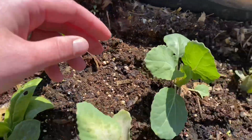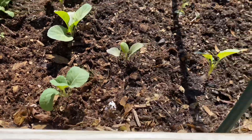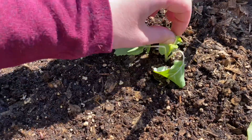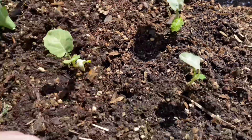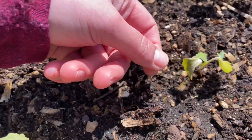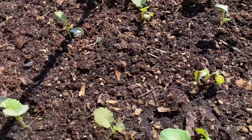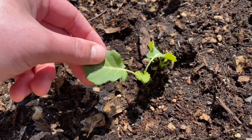My Brussels sprouts are doing well — I really am looking forward to how they do throughout the season. However, my broccoli right next to them is really struggling. I'm not sure what is happening — that is just sad. I don't know what happened from last week to this week, but there's some discoloration and more missing leaves. I don't know if they'll pull through. Look at my Brussels sprouts — they're right there from the same family and just the complete opposite. Maybe this guy will pull through, but I'm not sure. We'll see.